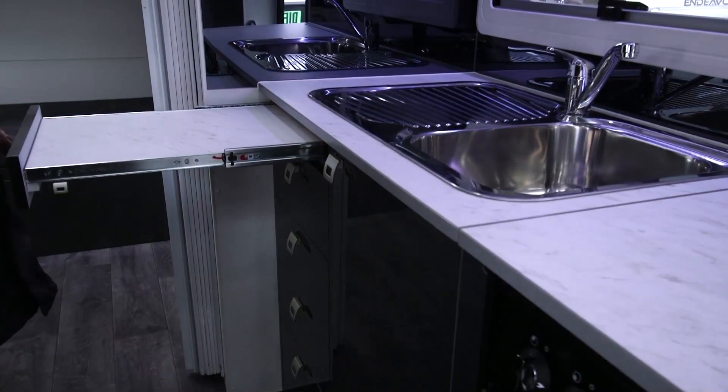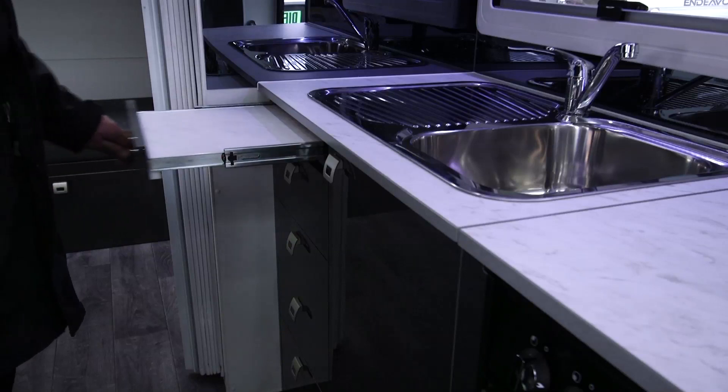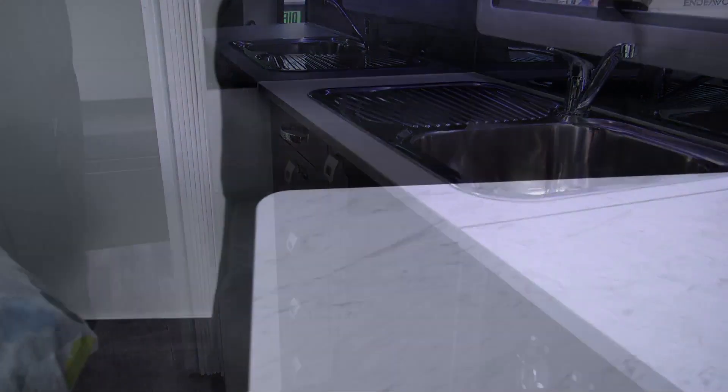We also have a pull-out bench for extra room for that extra preparation. The table also moves in all different directions, so the whole family can sit around it. If you get a bit of bad weather, you can live in here comfortably.